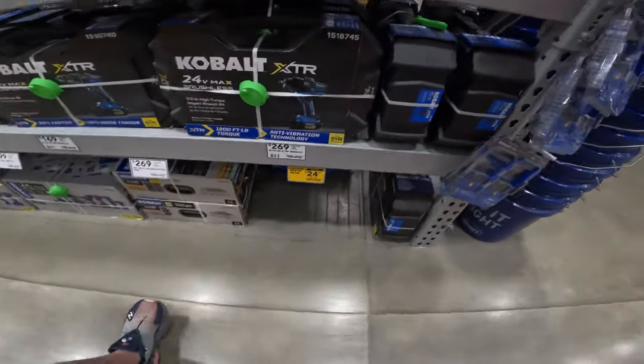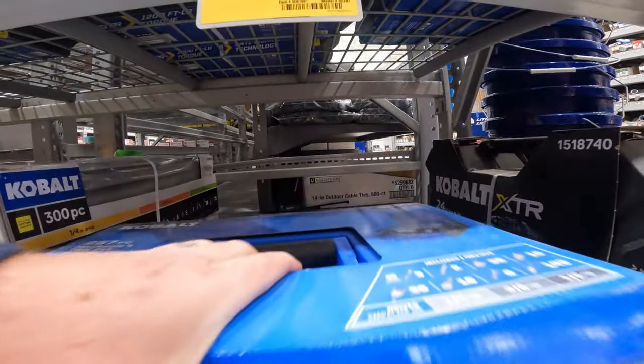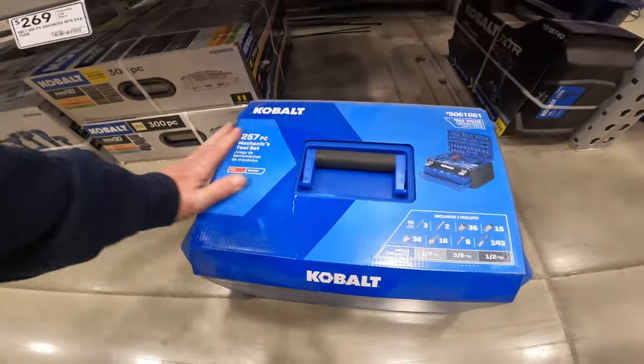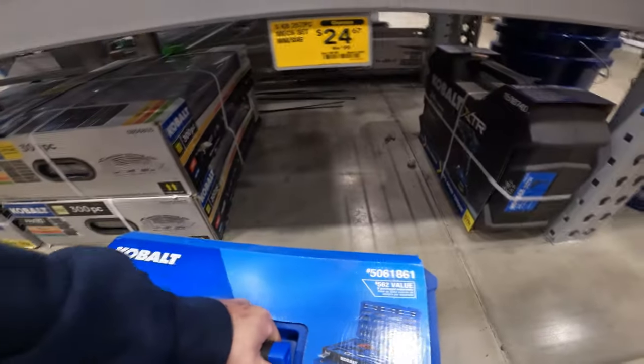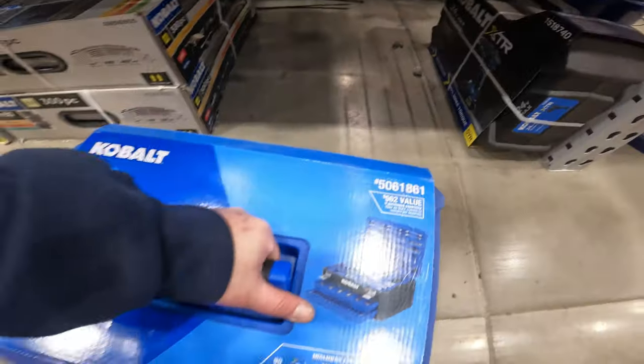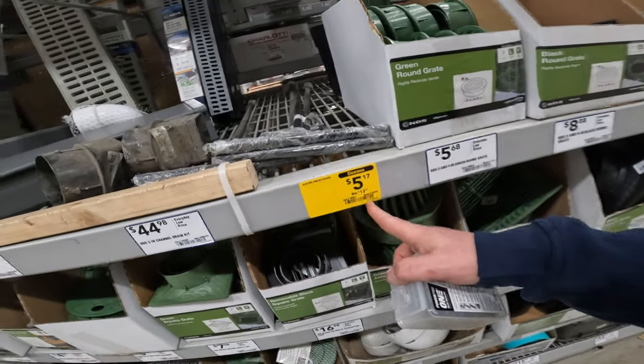Well, why wouldn't we get this? I can't believe it's still here. Item 506-1861. Oh look at that — there's a deal. 28-inch curb key, five bucks right now.